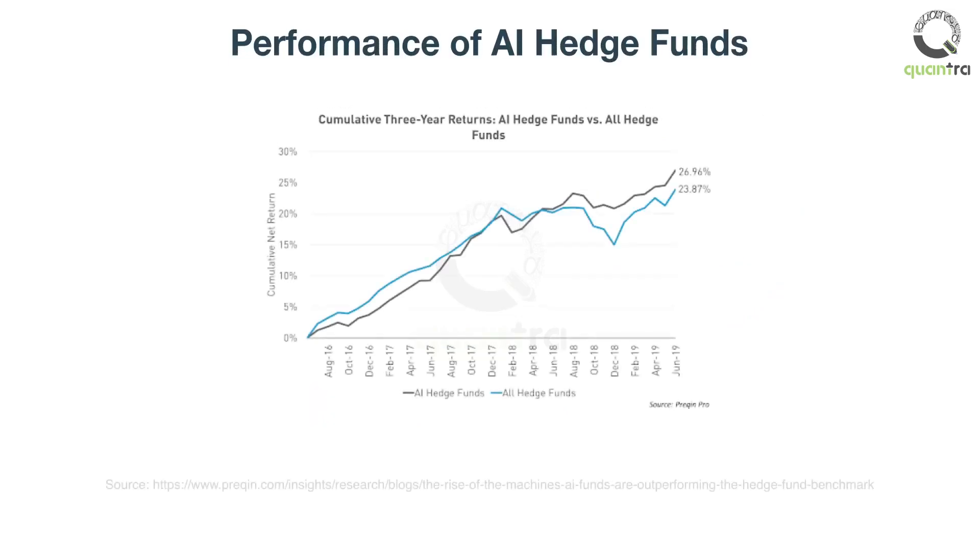In a 2019 report, Preqin reported that it followed the performance of 152 ML and AI-driven hedge funds. Preqin compared the AI funds' performance to their own benchmark of hedge funds and saw that AI outperformed by 3 percentage points. ADEA, launched in 2016, is the world's first AI hedge fund.